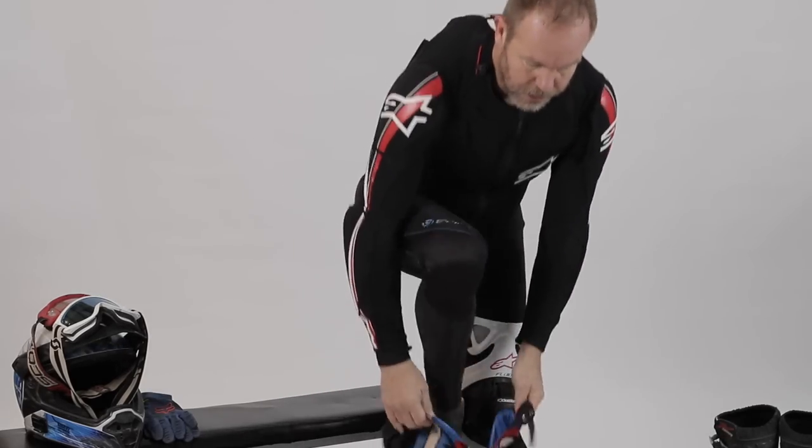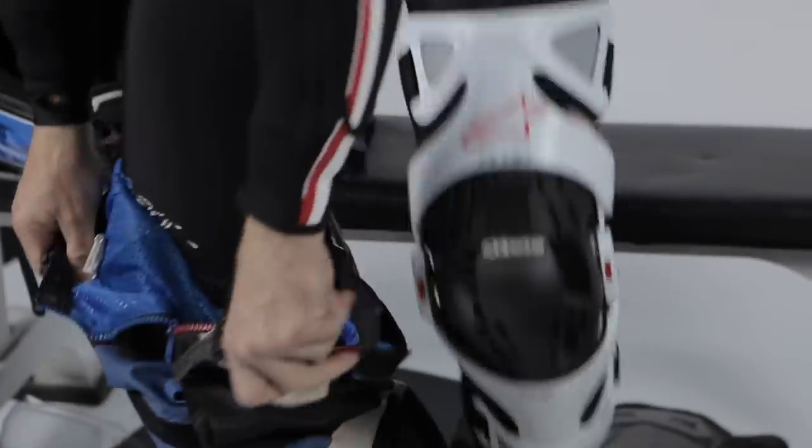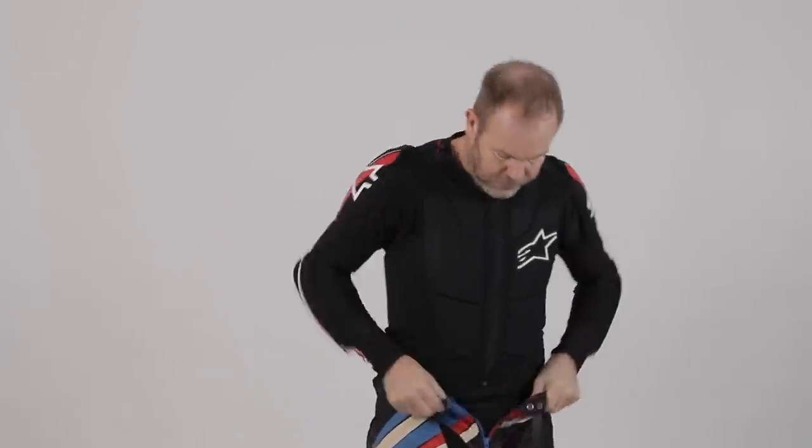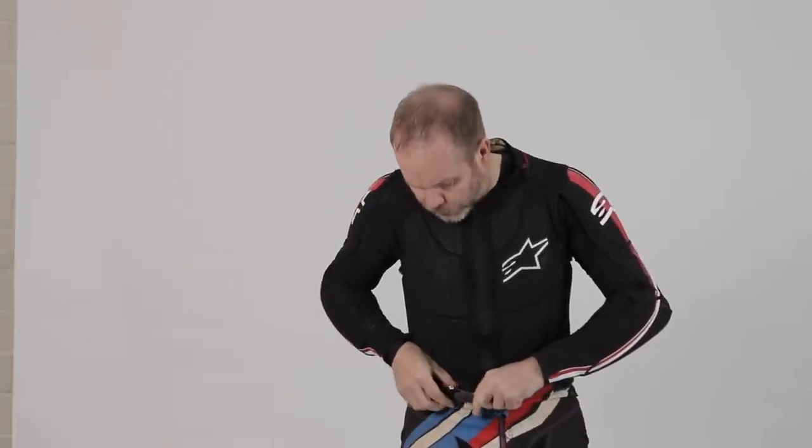Then we go for some nice lightweight motocross-type trousers. Where we like to wear these over adventure trousers is they're very small, lightweight, flexible — allows us to be able to move on the bike. It gives us a lot more freedom of movement. Lightweight, easy to get that nice little lunge in there.